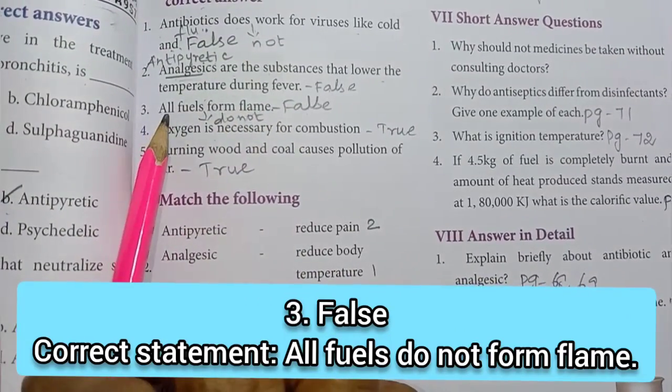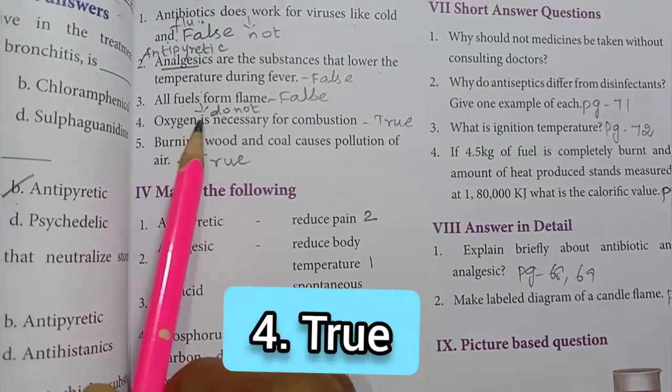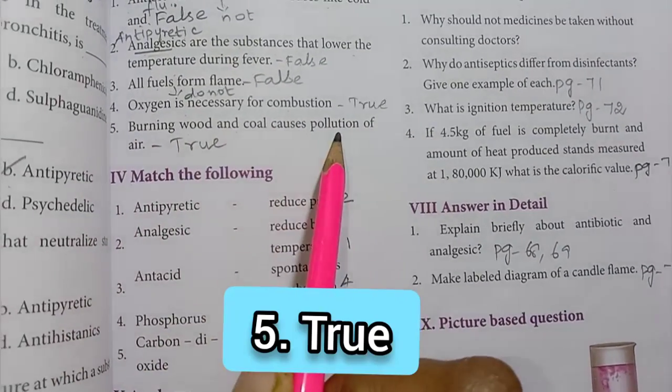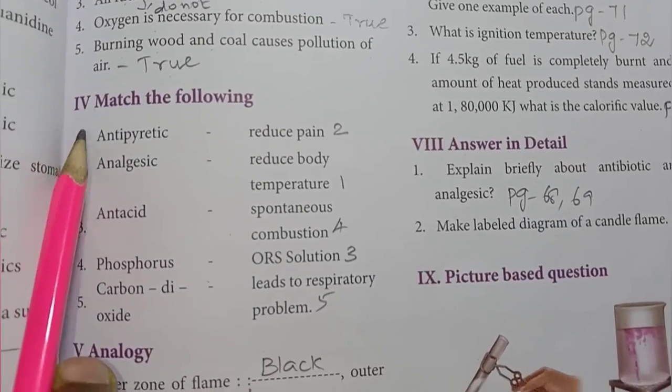The correct statement is: all fuels do not form a flame. Fourth one: oxygen is necessary for combustion – the answer is true. Fifth one: burning wood and coal causes pollution of air – the answer is true. Then Roman numeral 4: Match the following.